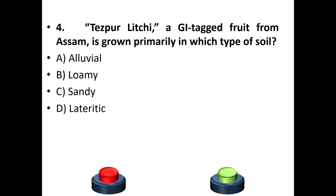Fourth question: Tezpur Litchi, a GI tag fruit from Assam, is grown primarily in which type of soil? Options: Alluvial soil, Loamy soil, Sandy soil, Lateritic soil. The answer is option A — Alluvial soil.